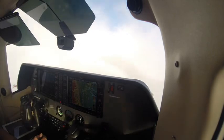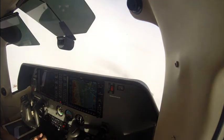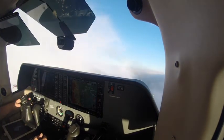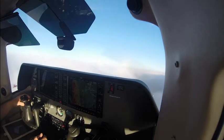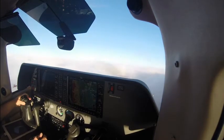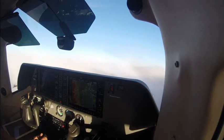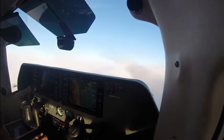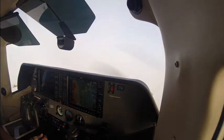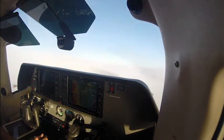2 Chile Mike, traffic at your 12 o'clock, four miles eastbound, opposite direction, a Station Air at 5,000. We're looking, 0 Chile Mike. Station Air 3 Chile Mike, traffic at 12 o'clock, three miles, opposite direction, a twin Cessna, level at 6,000. Okay, we're looking. We're in and out of the clouds, 3 Chile Mike. Metroliner 6 Golf Alpha, traffic at 11 o'clock, three miles southeastbound, a Bonanza level 7,500. Looking, 6 Golf Alpha.